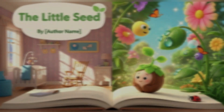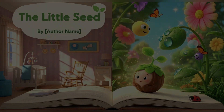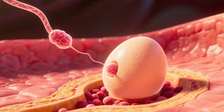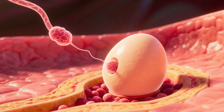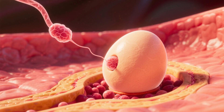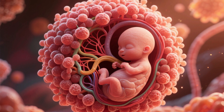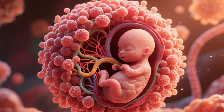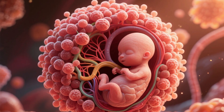The first trimester — the foundation of life — covers weeks 1 to 13. For the baby, the first trimester is a period of incredibly rapid and crucial development. It all begins with fertilization and the implantation of the egg in the uterus. In the first few weeks, what was a small cluster of cells transforms into an embryo with the beginnings of all its vital organs.